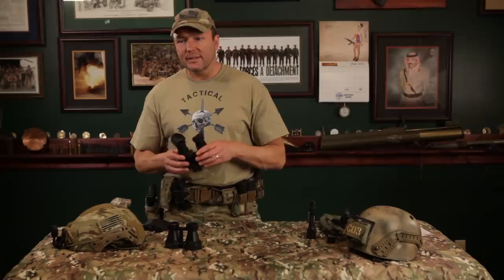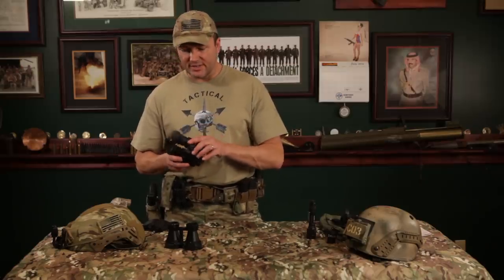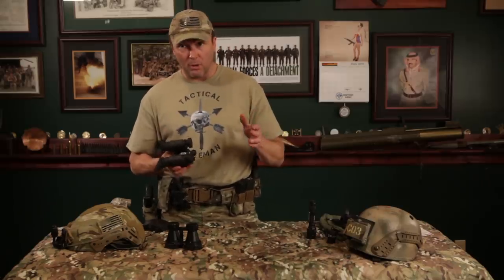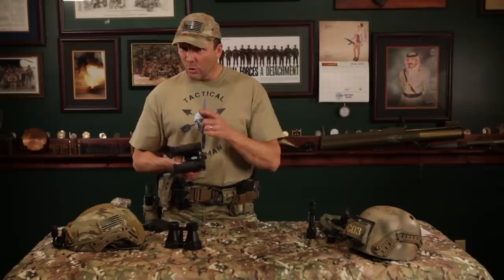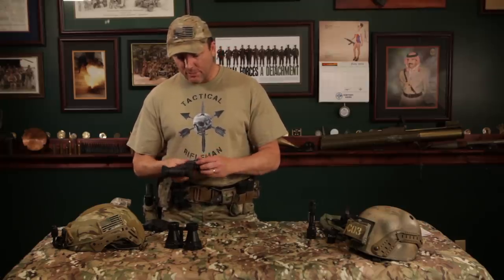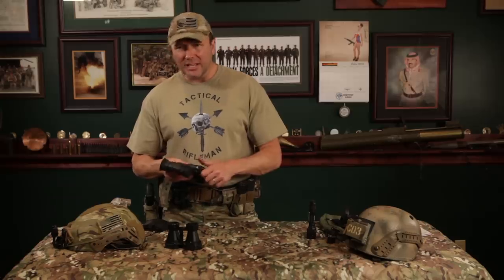It's waterproof, so if it's raining and you've got drizzle coming down on you — no big deal. You drop it in the mud — no big deal. As far as batteries go, one of the awesome things I love about this is you're looking at getting 20 hours. That's more than a whole night off of a single AA battery. The cool part is it also takes CR123 lithium batteries.